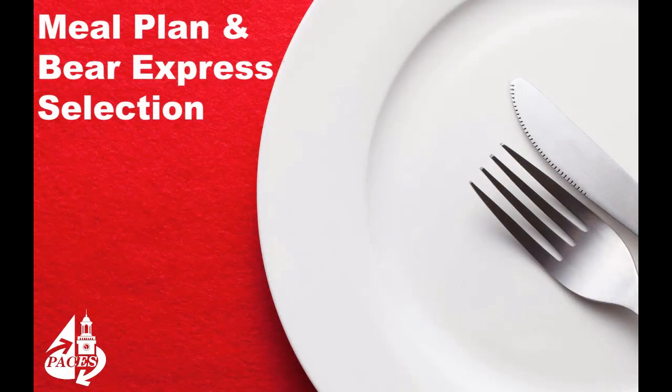Signing up and choosing a Bear Express plan is easy, and Pacey's is here to show you how. Follow along with this video and we'll go through the process step by step.